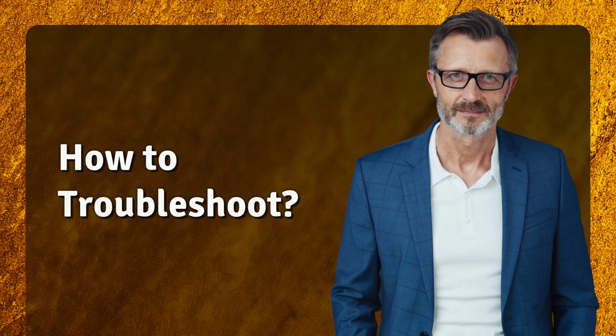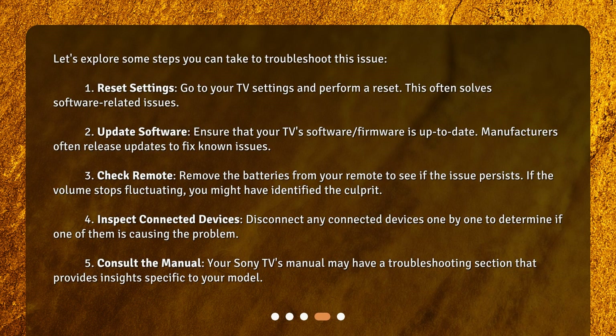How to troubleshoot — let's explore some steps you can take to address this issue. First, reset settings: go to your TV settings and perform a reset, as this often solves software-related issues. Second, update software: ensure that your TV's firmware is up to date, since manufacturers often release updates to fix known issues. Third, check the remote: remove the batteries to see if the issue persists — if the volume stops fluctuating, you may have identified the culprit.